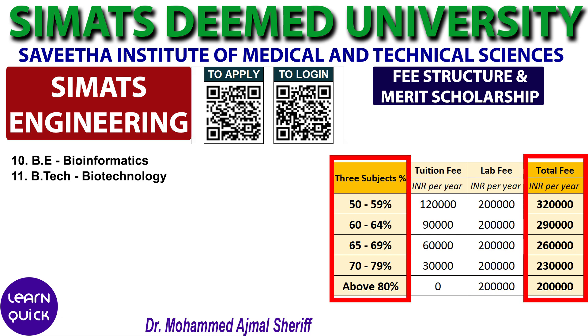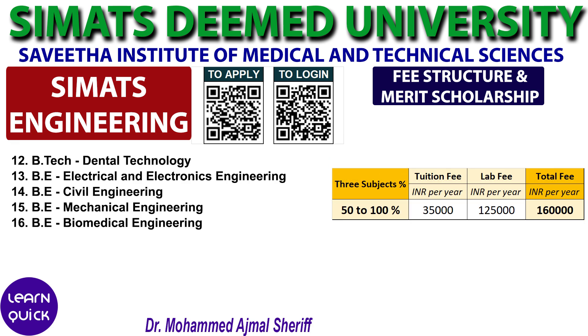For these two courses, Physics, Chemistry, Biology, or Physics, Chemistry, Botany, Biology average percentage is also considered, as these are courses suitable for Pure Science students as well. For the remaining five courses, the fee structure is fixed at 1,60,000 per year, irrespective of the Class 12 percentage in three core subjects, but a minimum of 50% in three core subjects or overall percentage of 60% is required for admission eligibility.